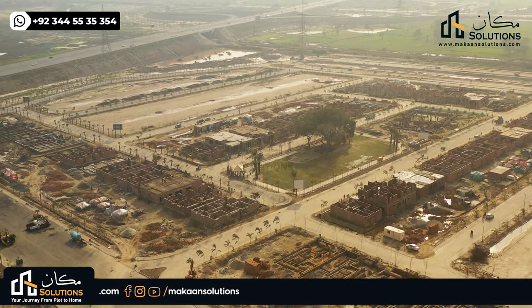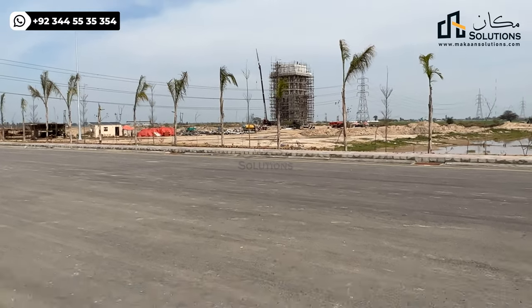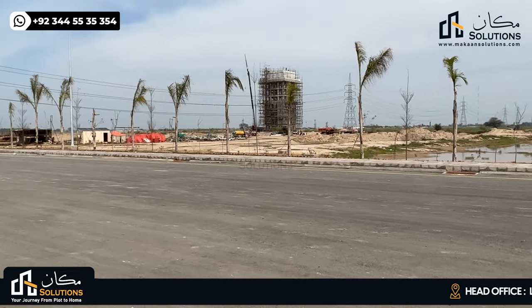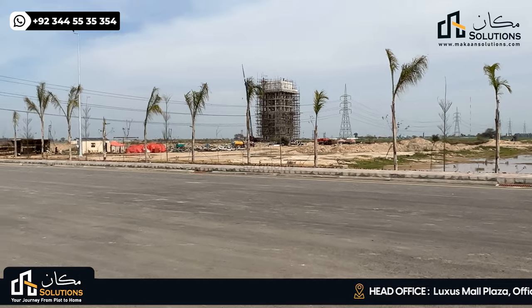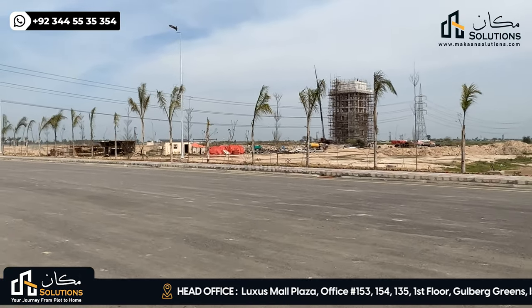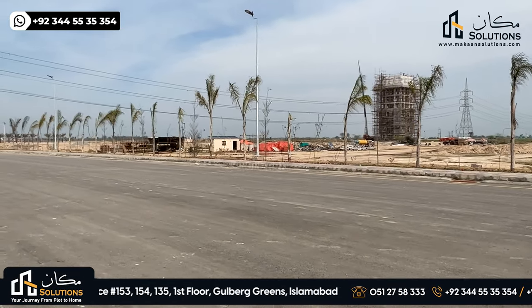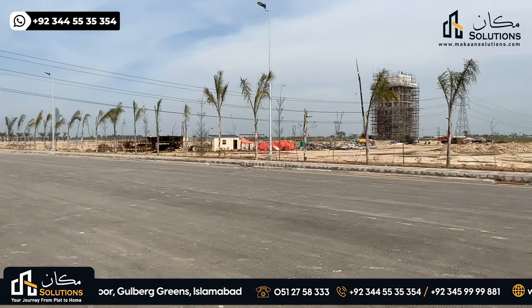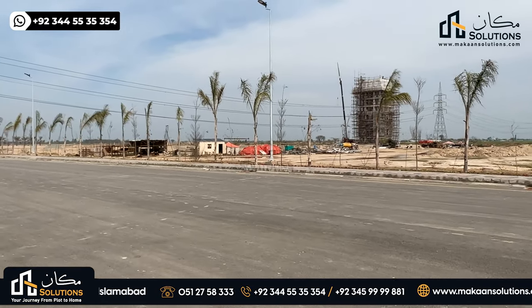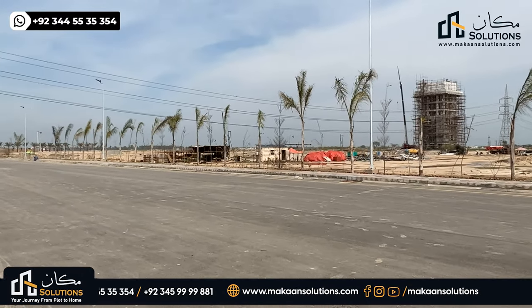If we talk about the water tank capacity for these 600 plots, 1,000,000 gallons is sufficient capacity so that all residents will have complete water access. There is also a boring system for additional water supply for the society, so there will be a good water supply.